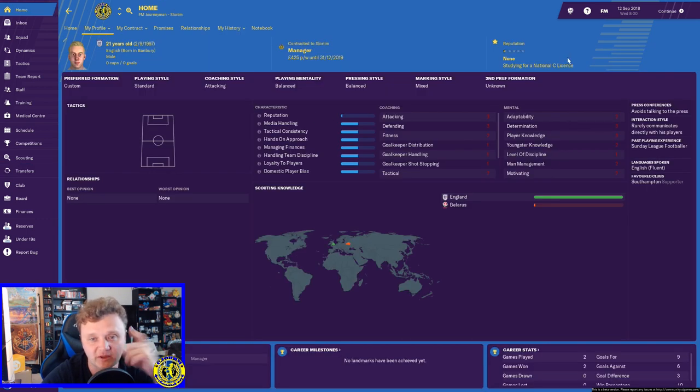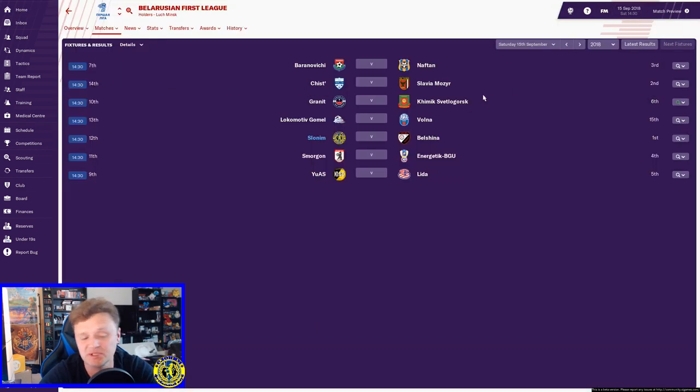In case you're interested too — the board have agreed to pay for me to get my national C license. I get my first license finally. I'm not sure when that's going to be but I'm pretty sure it'll be in the upcoming months. Alright, so here we go — up against Belshina at home.